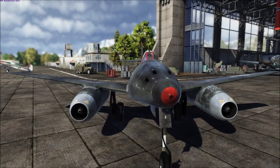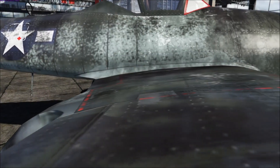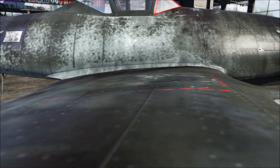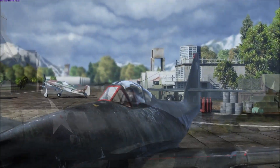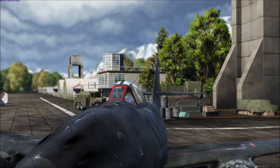Next we have the captured ME262A1A, known as Yabobait, brought to us by FJP DLL. This is a 4K skin and the details and overall look of this creation display a high degree of skill.